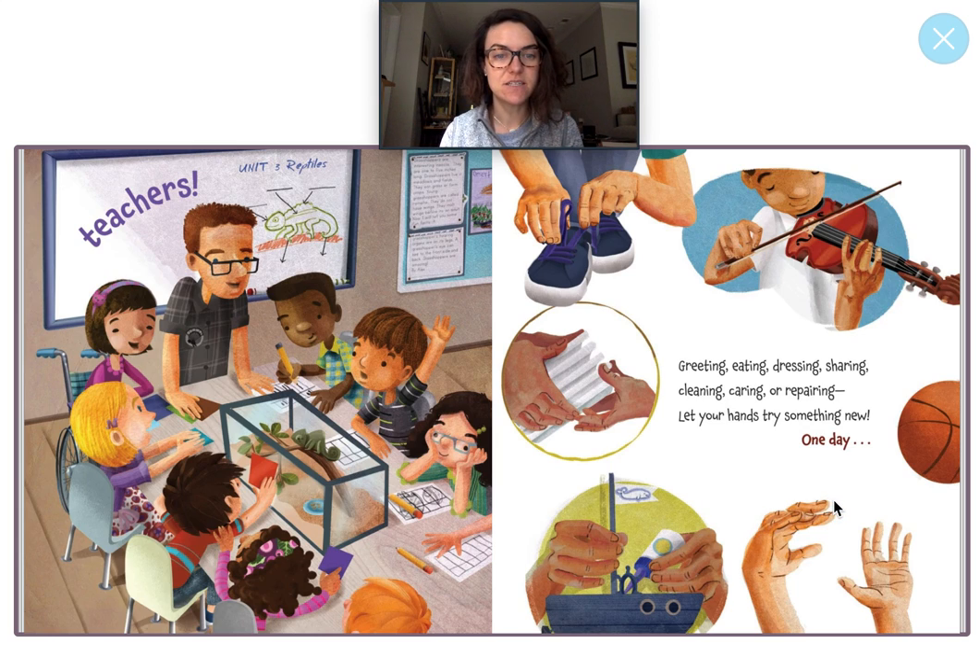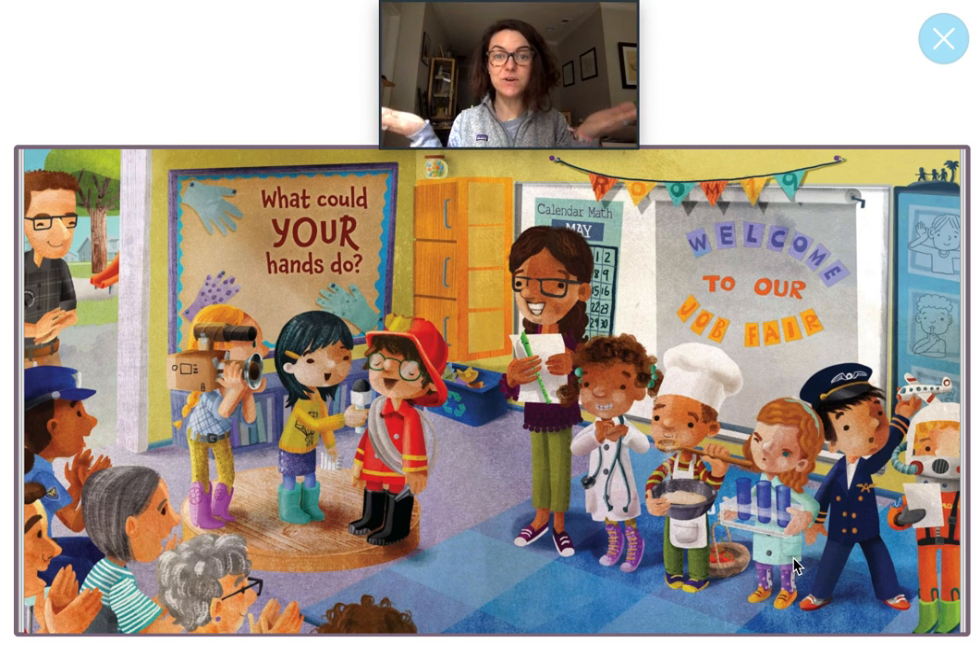Greeting, eating, dressing, sharing, cleaning, caring, or repairing. Let your hands try something new. One day, what could your hands do? The end. Nice job, friends. Thanks for reading along with me. I know you saw a lot of community helpers that you know and we just learned about in this picture. I can't wait to read with you guys again soon. I'll talk to you later. Bye.